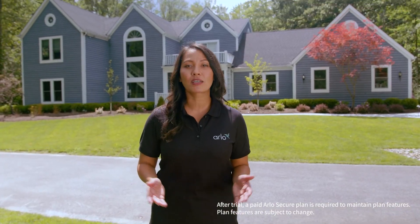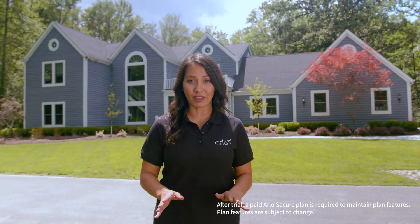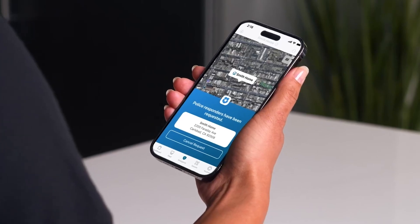An Arlo Secure Plan is the complete way to protect your everything. With just one tap, you can take protective action and get help quicker when you need it most.